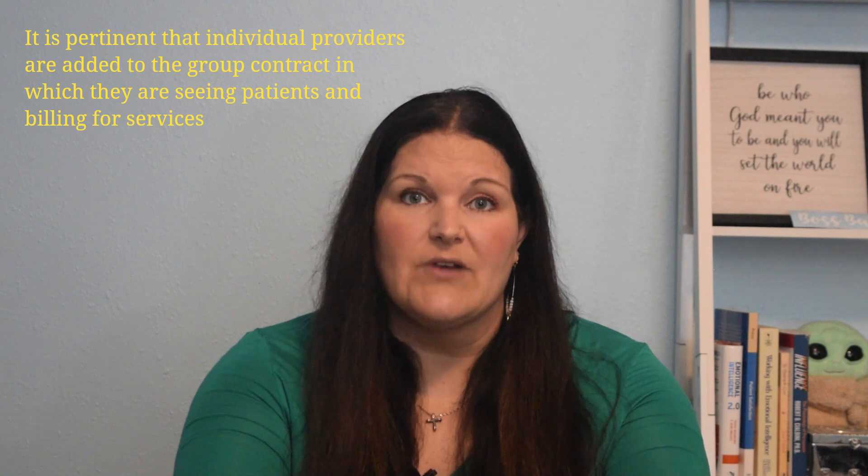I've gotten some questions about whether providers can do that, and they absolutely can. You just have to make sure that their contracting is definitely divided and not getting co-mingled or confused with one another. That's basically done by making sure that you go through all the correct steps of adding that provider to your individual practice's contract.